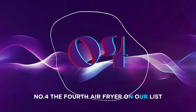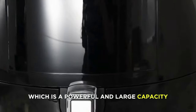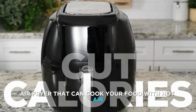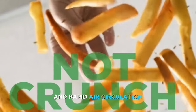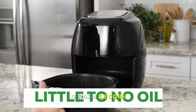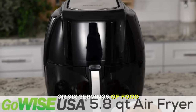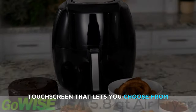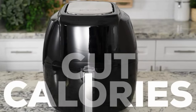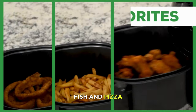Number 4. The fourth air fryer on our list is the GoWise USA 1700-Watt 5.8-Quart 8-in-1 Digital Air Fryer, which is a powerful and large-capacity air fryer that can cook your food with hot air and rapid air circulation, resulting in crispy and tender results. It has a 5.8-quart capacity that can fit up to a whole chicken or six servings of food, and a digital touchscreen that lets you choose from eight preset functions including fries, chicken, steak, shrimp, pork, cake, fish, and pizza.